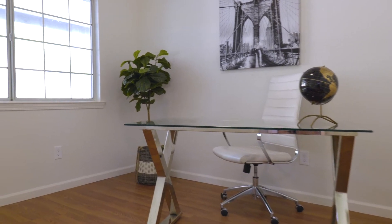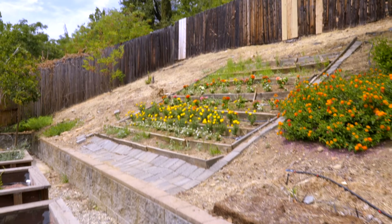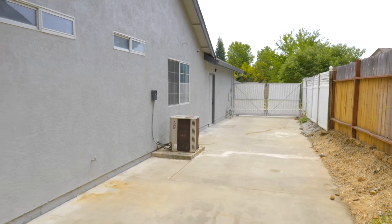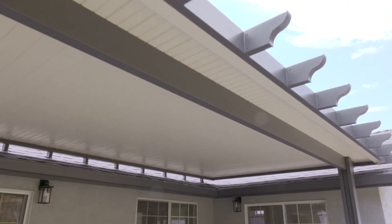And you're really going to enjoy this backyard. It's complete with tiered flower beds, giant planter boxes, a storage shed, and RV parking. And you're going to love this Aluma wood patio cover — it's a great place to escape the sun and have a barbecue.